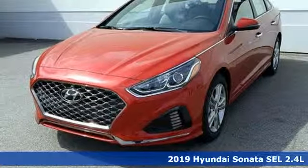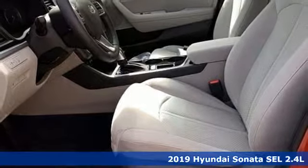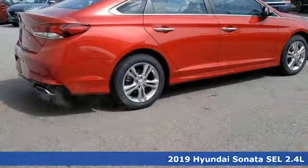Here's a new 2019 Hyundai Sonata. This isn't just another mid-sized sedan — it's a mid-sized sedan with oversized ambitions.